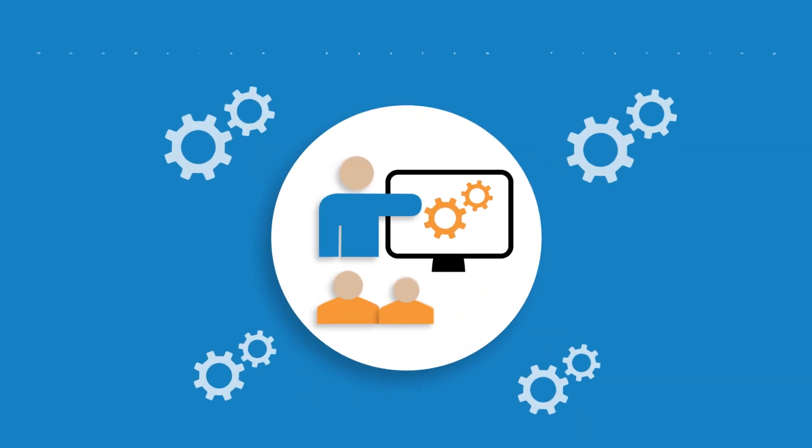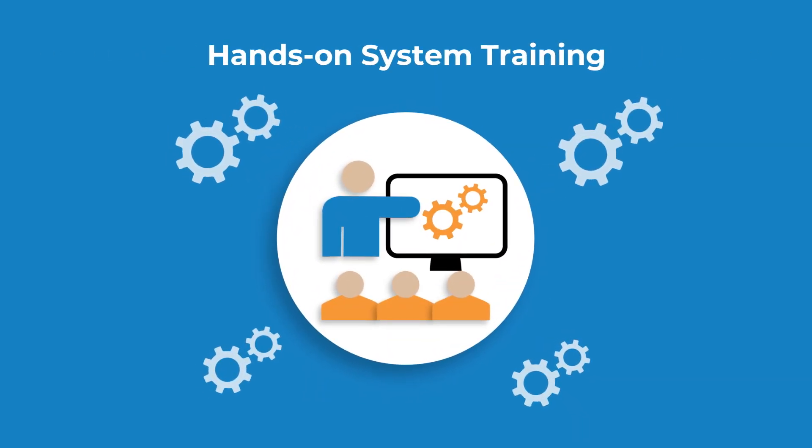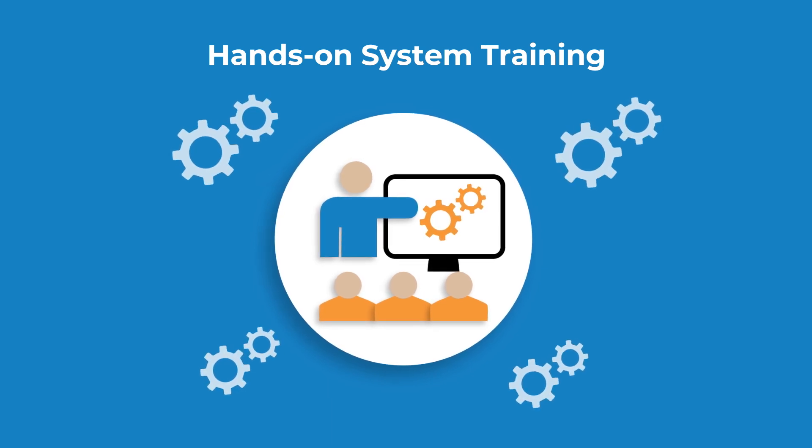Step three: we sit down with you for hands-on training that teaches you and your team our platform's basics.